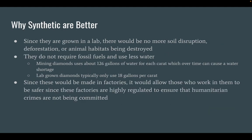So why are synthetic diamonds better overall? Since they are grown in a lab, there will be no more soil disruption, deforestation, or animal habitats being destroyed. They do not require fossil fuels and use less water. Mining diamonds uses about 126 gallons of water for each carat, which over time can cause water shortage. Lab-grown diamonds typically only use 18 gallons per carat.